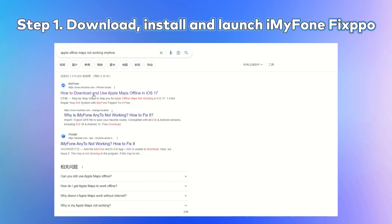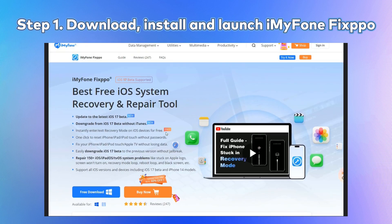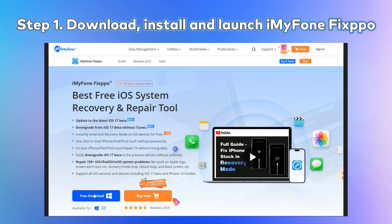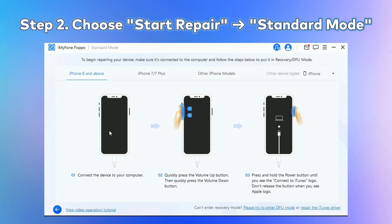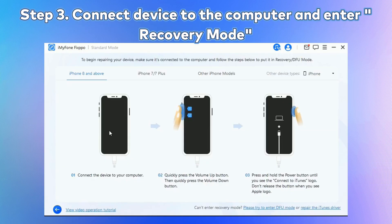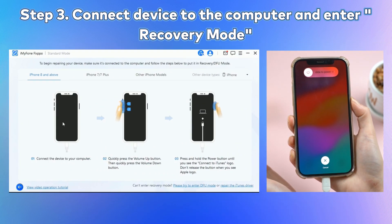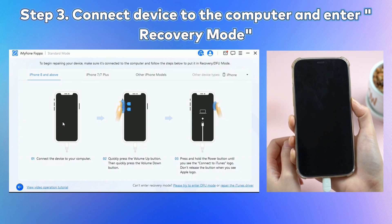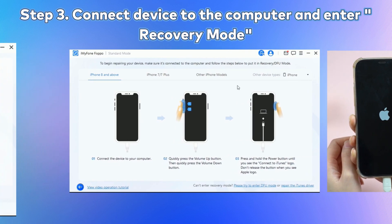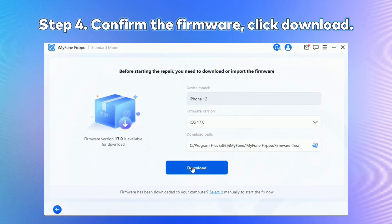Step 1: Google iMyPhone Fixbo to download and install the software to your Windows PC. Step 2: Click the 'Start Repair' button and choose 'Standard Mode'. Step 3: Enter Recovery Mode — connect your iPhone to the computer using a USB cable, then follow the on-screen instructions to put your iPhone into recovery mode. Step 4: Confirm your device details and download the appropriate firmware package suggested by Fixbo.